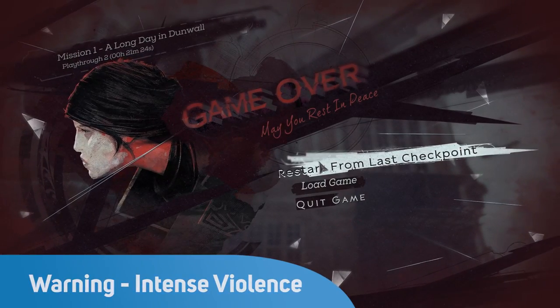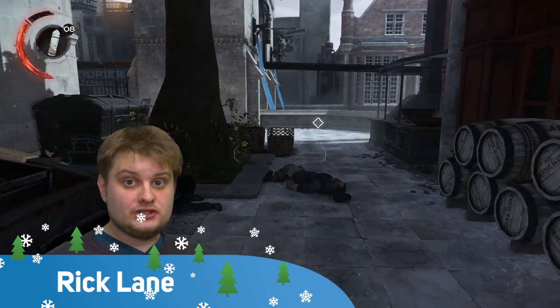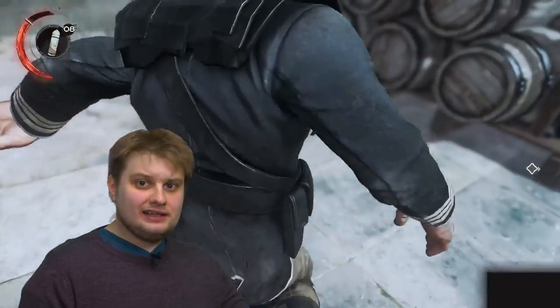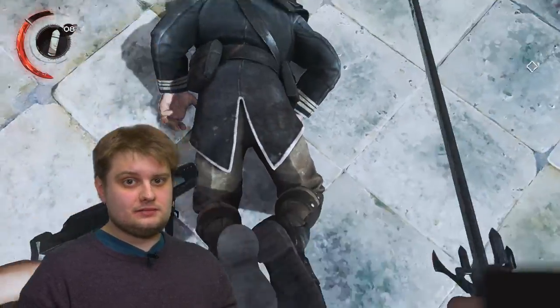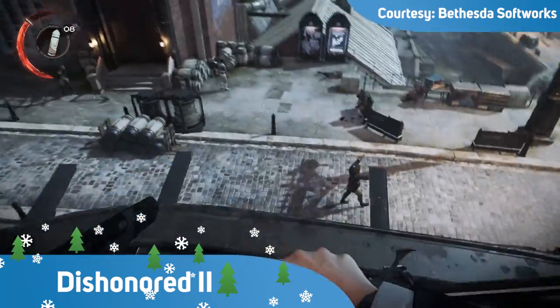In many ways, Dishonored 2 is a straightforward sequel. It takes the core concepts of the first game — in which you play as an assassin imbued with magical powers — then introduces a new location and adds new abilities and gadgets. But this is a little bit like saying humanity is a straightforward sequel to chimpanzees. At times it feels almost like a tribute to some of gaming's most cherished ideals, such as complex 3D level design and emergent play.